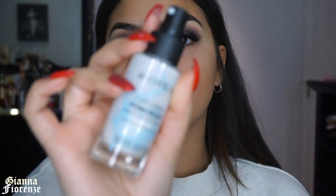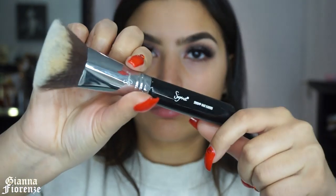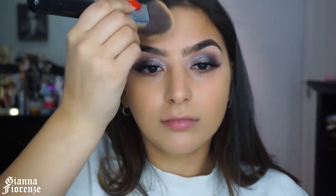Starting the face — I'm using Smashbox Primerizer, my favorite forever, all over my face because my skin is dry. I'm using NARS Sheer Glow in Barcelona with a 3D HD Max Kabuki brush by Sigma. I absolutely love this foundation — first time trying it in this video and it was really great. It stayed nice all night and just looked really beautiful and natural on the skin with good coverage.